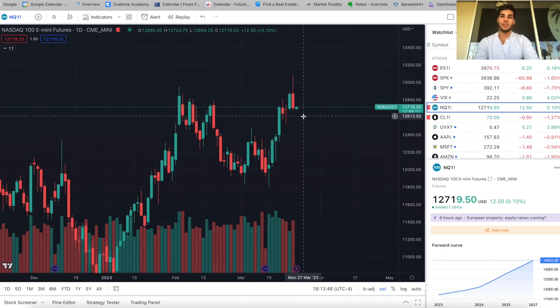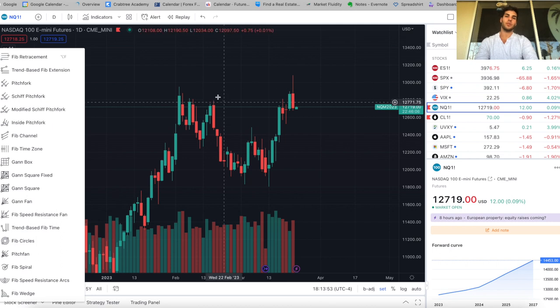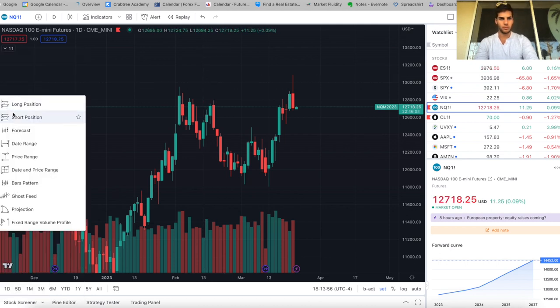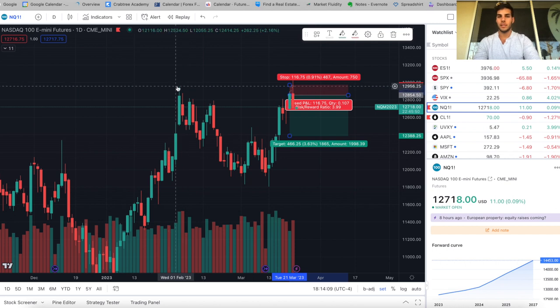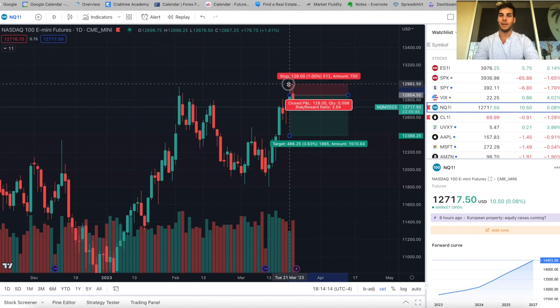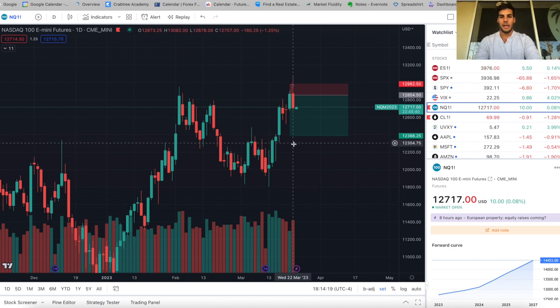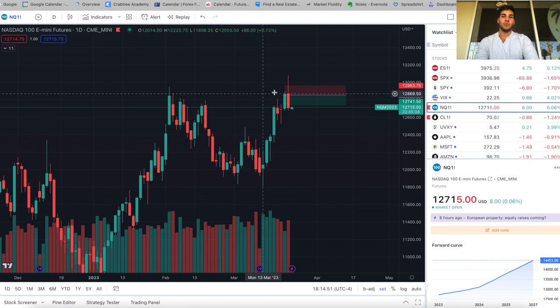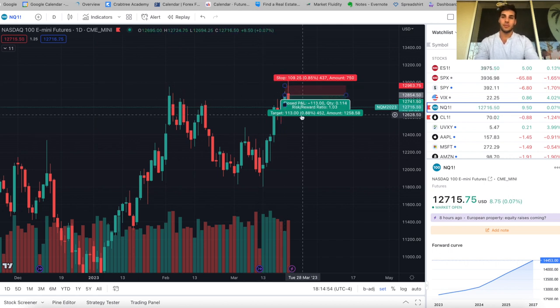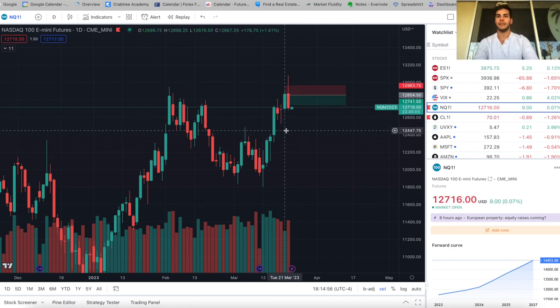On the Nasdaq trade, I got in short at 12,850. I had two contracts short. I shorted as we ramped into the close — I thought we could sweep the highs to the left but didn't expect much higher. I had my stop just below 13,000 and was targeting 12,750. I got in short and thought we could potentially sweep those highs, so I had two contracts short — one on Nasdaq, one on ES futures.